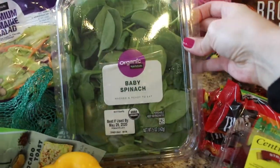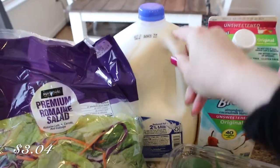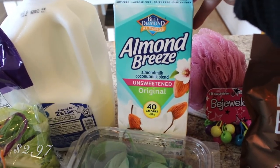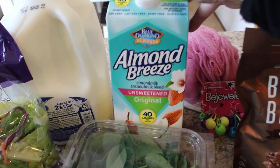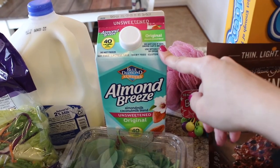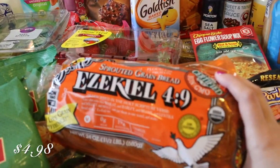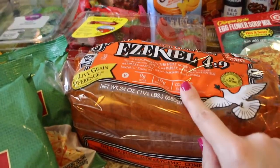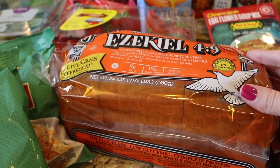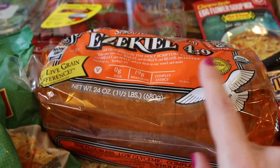And then I got some organic baby spinach. I also grabbed a gallon of 2% Great Value milk. And then I also grabbed the Almond Breeze unsweetened almond milk coconut milk blend — we've never tried this out, so I'm looking forward to seeing what that tastes like. I really like almond milk and coconut milk is pretty good too. And then I grabbed some Ezekiel bread. This bread is so good if you're trying to be careful about your bread intake — it's a sprouted bread, so it's a little bit better for you. It still has carbs, but it's just a better bread option.